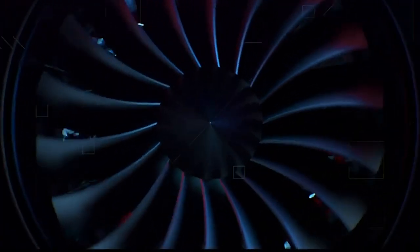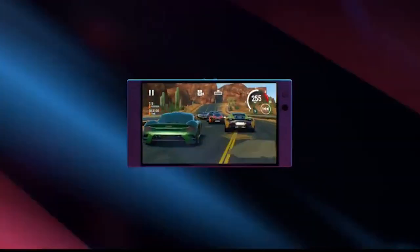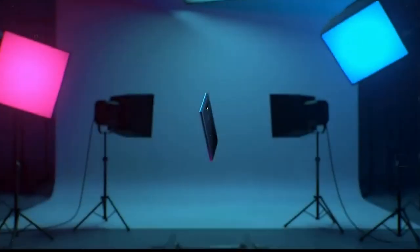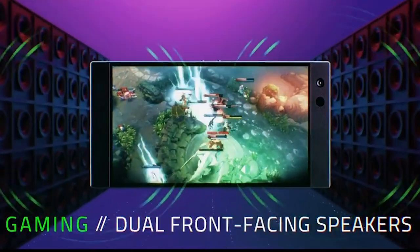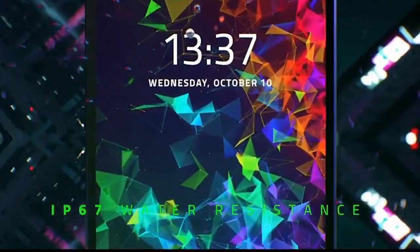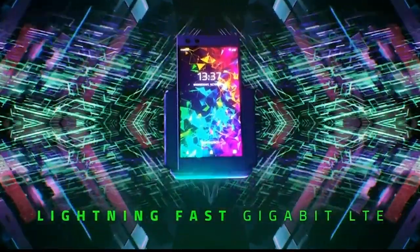With a 4,000 mAh internal battery and quick wireless charging capability, you'll enjoy long hours of gameplay, recording, taking photos, videos, or live streaming your favorite shows. This powerful smartphone is equipped with an upgraded Snapdragon 845, featuring a cutting-edge vapor chamber thermal system that improves gameplay performance while keeping the temperature cool. To eliminate hot spots and supplement the chamber cooling technology, it uses graphite and other thermal materials.